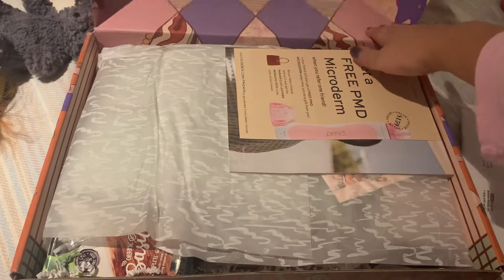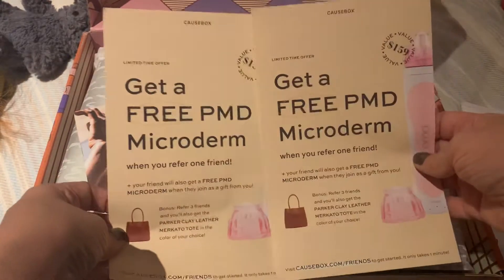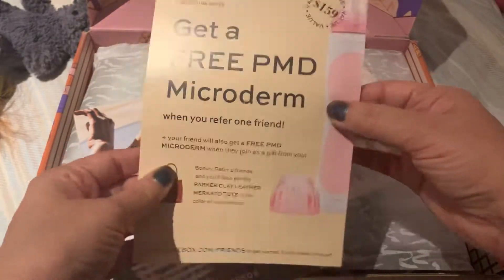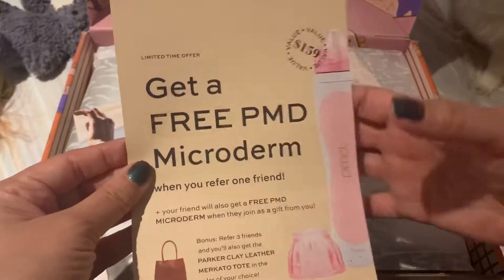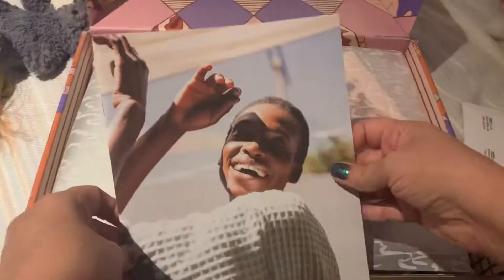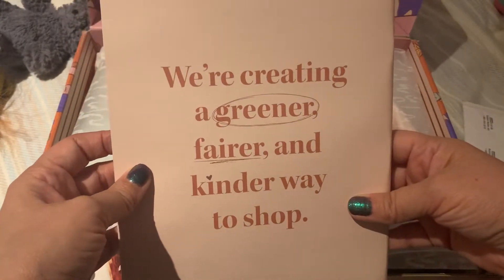I usually keep these boxes because I store dolls in them. So usually, as usual, they come with some information. Get a free PMD microderm — and I have two of these. If you guys want to win one, you have to do some things but I will link that information below, so you can win one and I can win one. This is additional from what's in the box. And then of course we have the magazine that tells us what everything is and the prices. We're creating a greener, fairer, and kinder way to shop. I will tell you what everything costs and what they are.